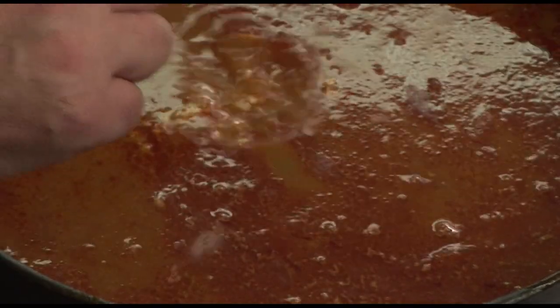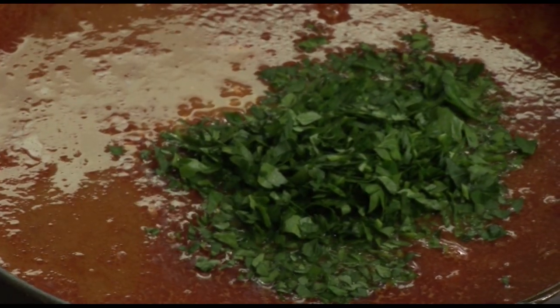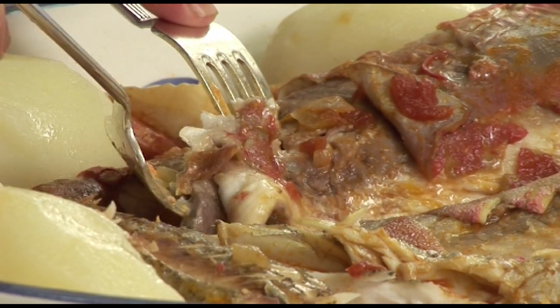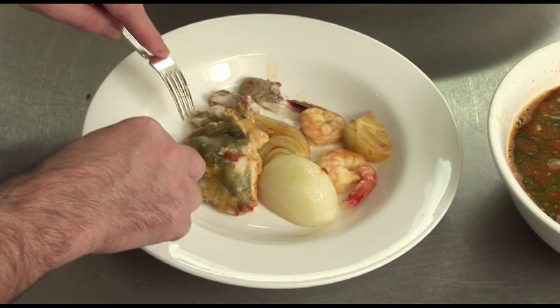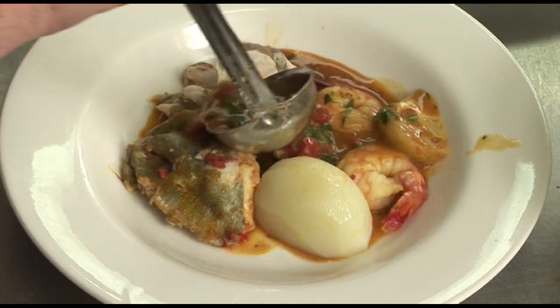The liquid is generally served at the end separately. But just before serving, you must put a little bit of chopped garlic and some chopped parsley to it. At home, what the mother or the father does usually, they separate the flesh from the fish for the children, and place that on the plate with the vegetables, then put the broth at the last minute, and it is extremely popular.